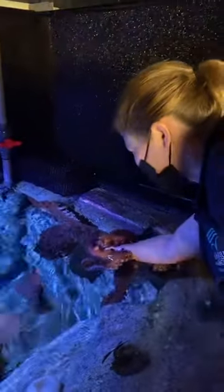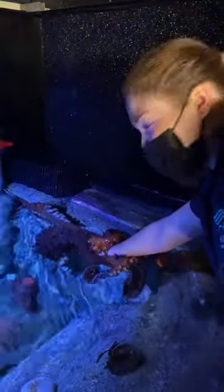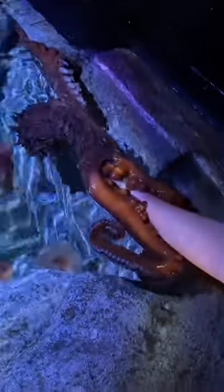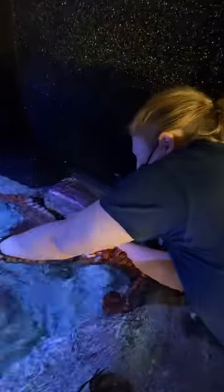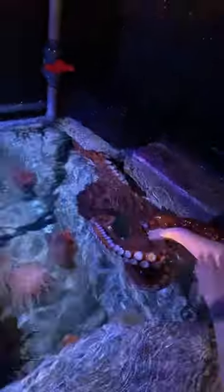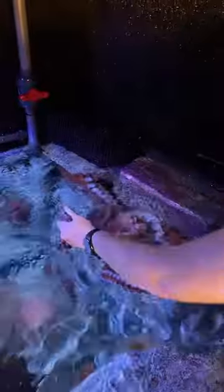Do you ever get inside the octopus exhibit, Brooke? I do actually get in the tank — even more than I am right now. I get completely submerged in order to clean and also change some of his scenery, his rock work, his live kill, all that stuff. The tank is a frigid 48 degrees. The water is very cold, you guys — so I definitely lose feeling in just about everything.